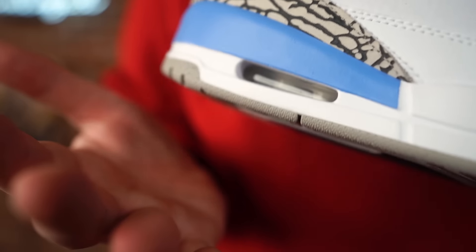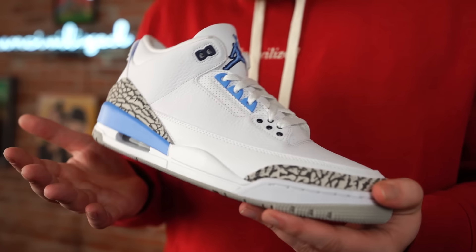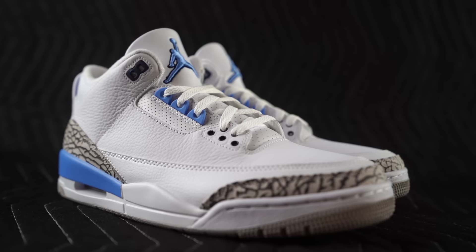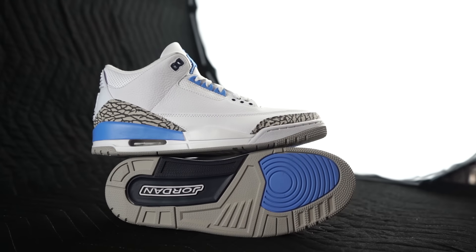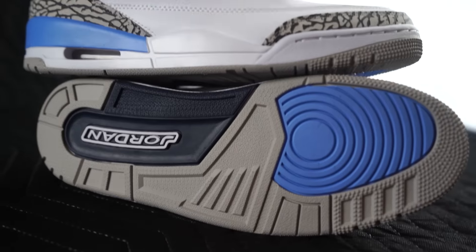These release March 7th and retail will be $190. Shoutout to our friends over at Kicks Are For Us for tossing us a pair — always appreciate them looking out. By the way, if you are local in the Tampa area, they just opened a second location in the West Shore Mall, so definitely check them out. Otherwise you can find them online.